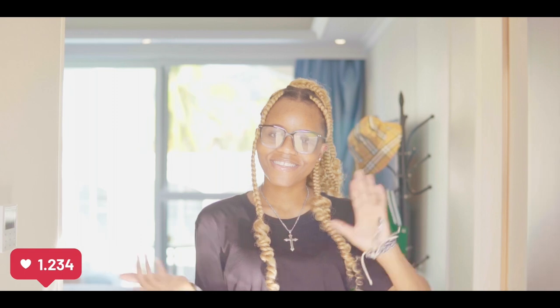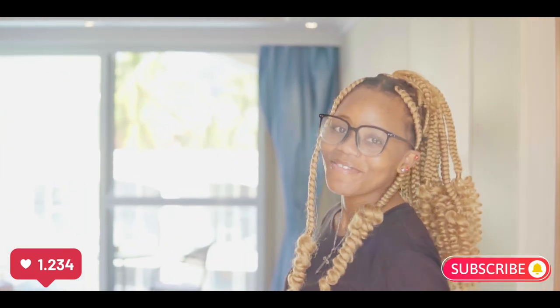Hey YouTube, welcome to my crib! Come in, let me give you guys a room tour.